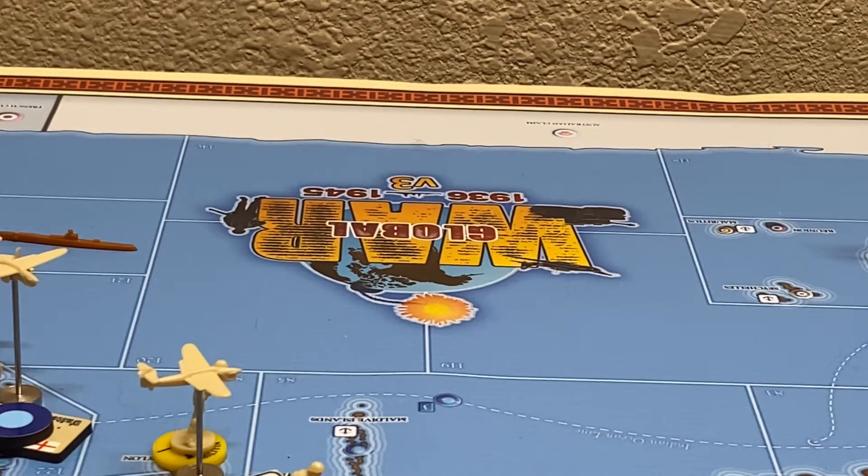Hello everyone. Welcome to the Ozark Outpost in Dixon, Missouri. This is the Commonwealth, January 1943.